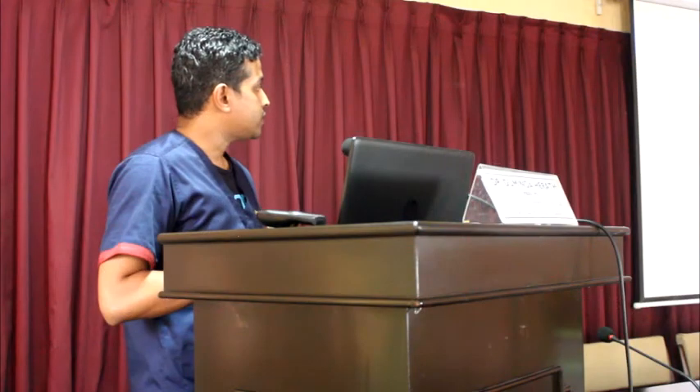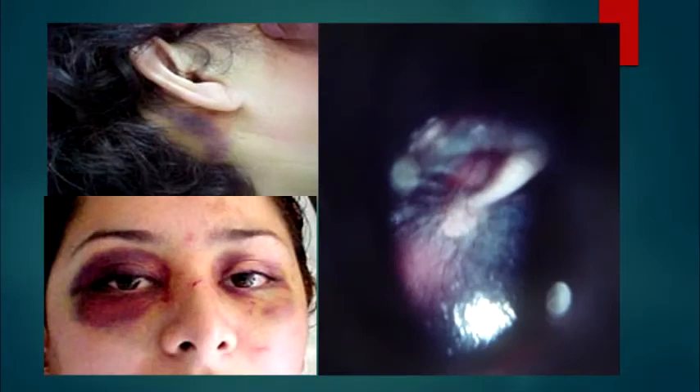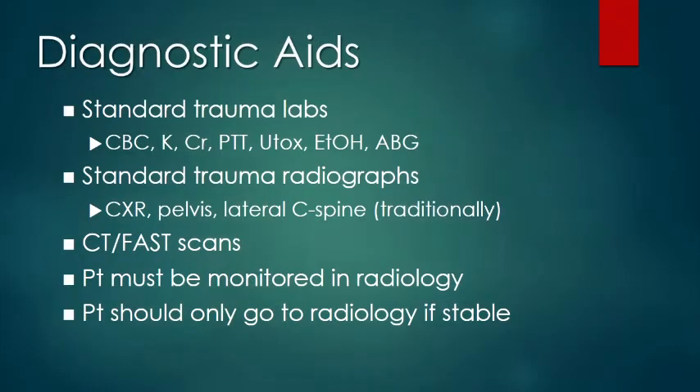There are clinical signs to note, such as Battle's sign, raccoon eyes, and belt sign, which may indicate abdominal or chest injuries. For diagnostic aids, do blood tests including full blood count, electrolytes, and creatinine. Once the patient is stable, obtain a series of trauma X-rays and CT scans. Radiology may reveal findings such as pelvic fractures and head injuries like hematomas.